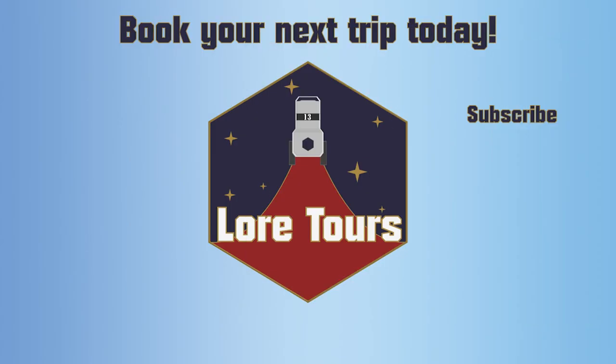What do you think? Let me know in the comments down below and make sure to follow for more lore. Catch you next time!